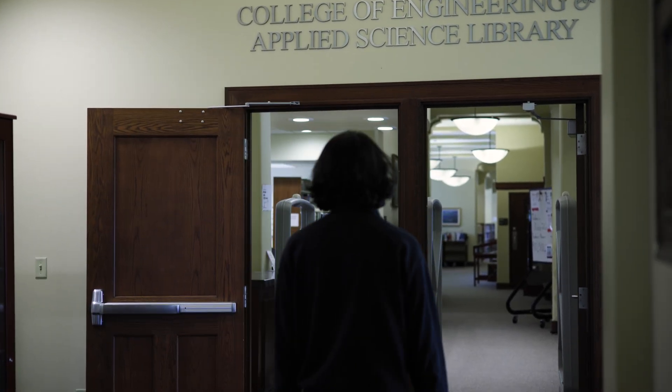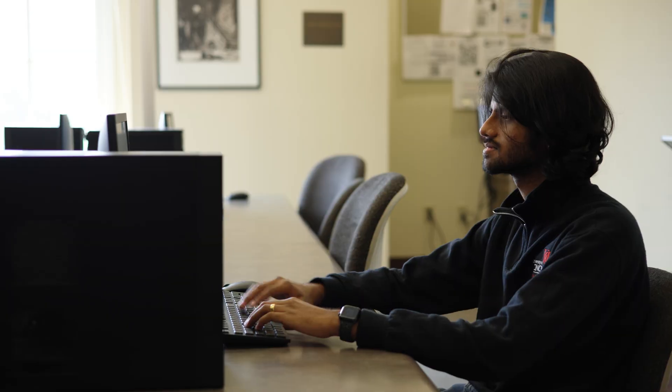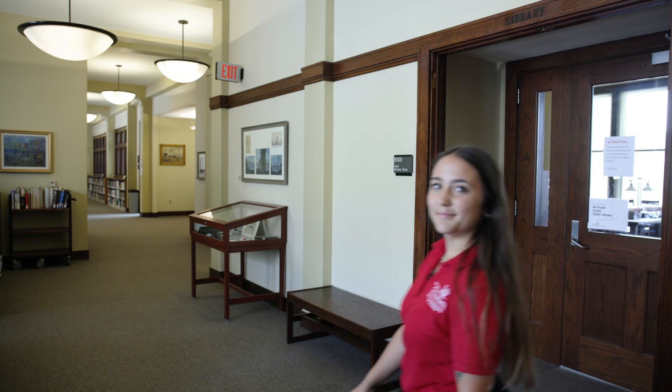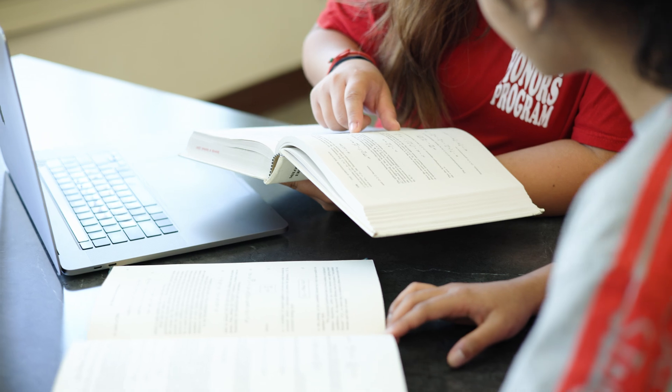Just across the hall is the engineering library. It is a fantastic resource for textbooks and study materials. Plus, while you're here you can check out the historical artifacts related to our former professor Neil Armstrong. There are plenty of places that students can reserve to work on group projects, and we also offer silent study rooms for a more focused environment.